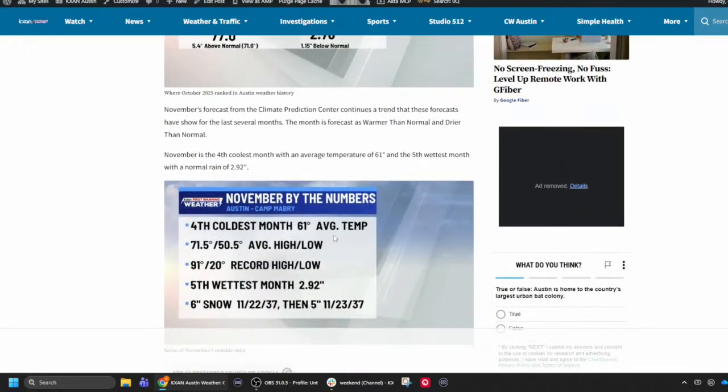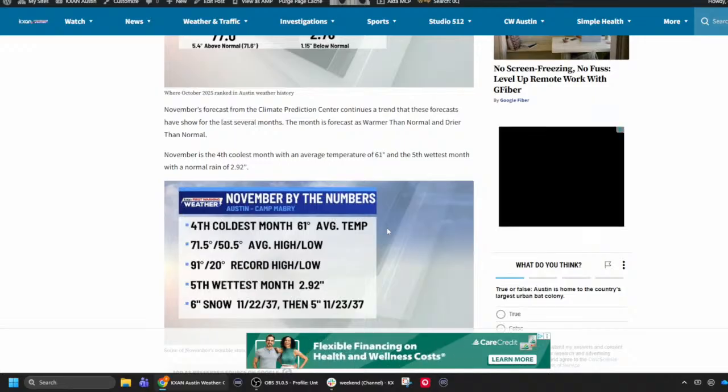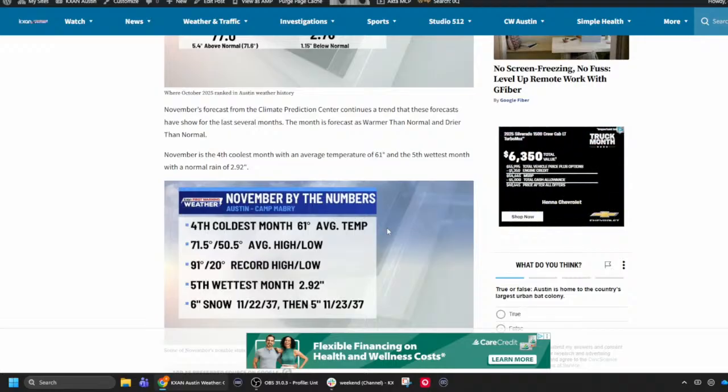Here are some November numbers. November is the fourth coldest month of the year — hopefully that will pan out, although the month is predicted to be warmer than normal. It's also the fifth wettest month with an average precipitation of 2.92 inches. It has snowed in November; in 1937, there were 11 inches of snow measured on the 22nd and 23rd. It's kind of crazy that the second warmest October on record was in 1937, yet that same year brought 11 inches of November snow.